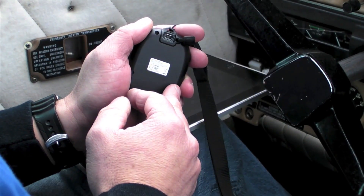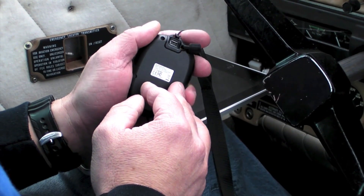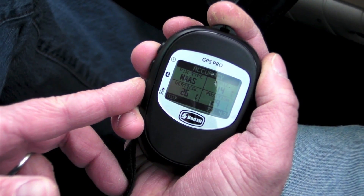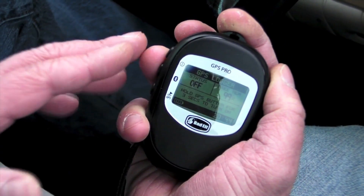It offers nearly 17 hours of life when in Bluetooth mode, and upwards of almost 32 hours when you use it as a standalone data logger. This positional data logging is accomplished by pressing a GPS button on the left side of the case, which also serves double duty as a position marker.